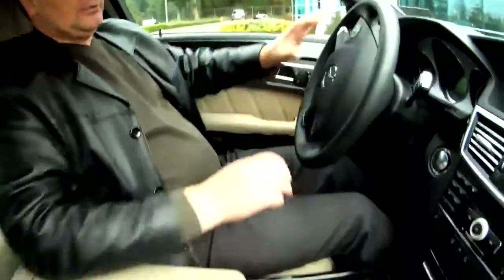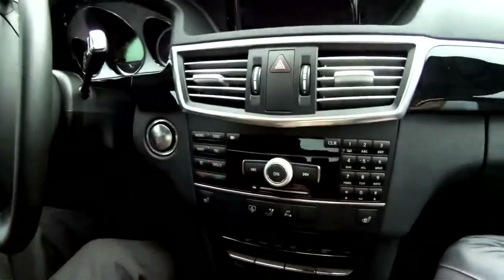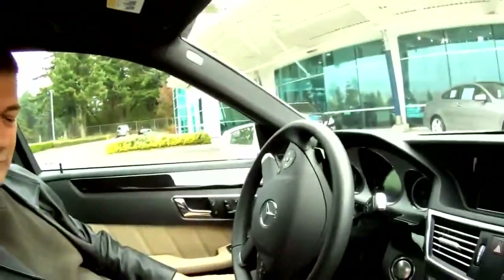So this is the navigation one, here is the other one, and here is the other one — so we have three places. Which one is more comfortable?